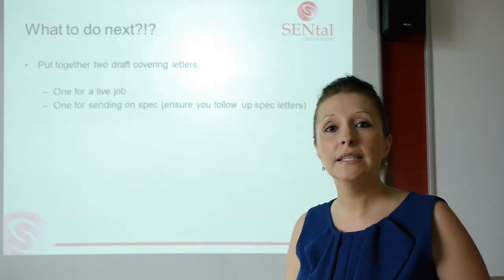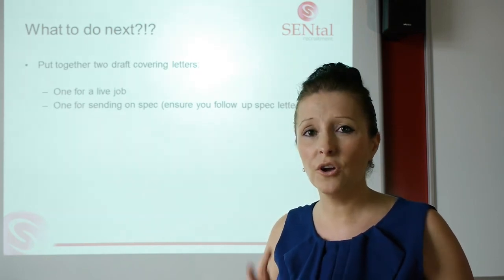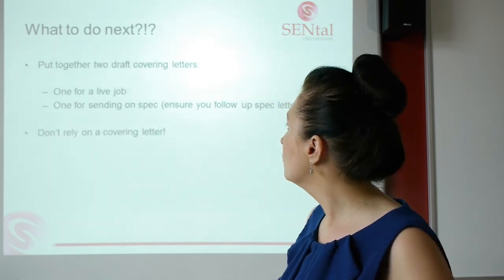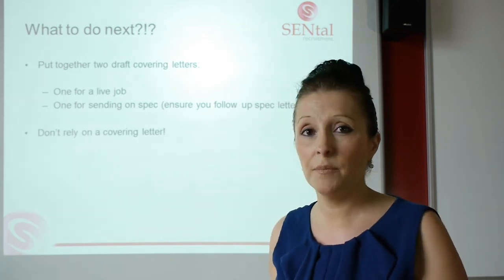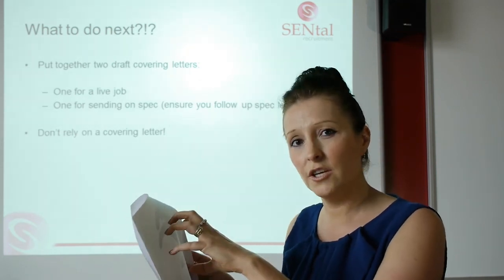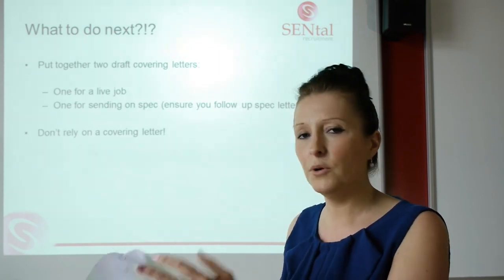What you need to do next: put together two sample covering letters — the first one for a live job and the second for when you want to send it on spec to a business. Once you've got those, you just need to tweak and change them around the relevant company you're applying to, and the same would go for your CV. And don't rely on a covering letter. Having worked in HR for a long time, what tends to happen is the manager will turn the covering letter over and start reading the CV straight away. If the key information isn't in that top section, chances are they'll never even look at the covering letter until interview stage anyway. So absolutely put a covering letter together and make it relevant, but equally don't rely on it.